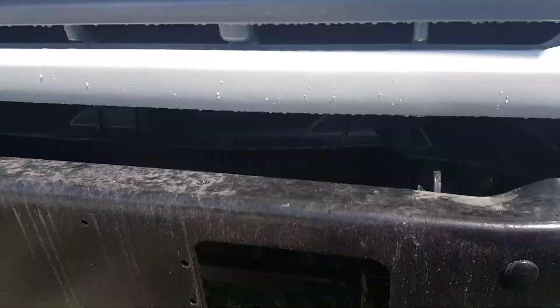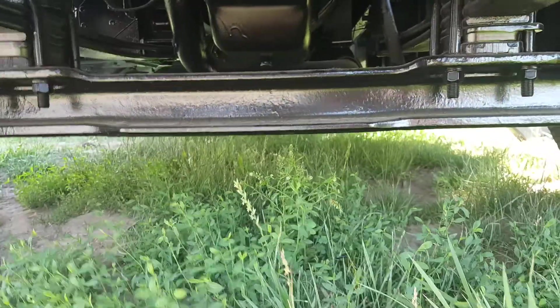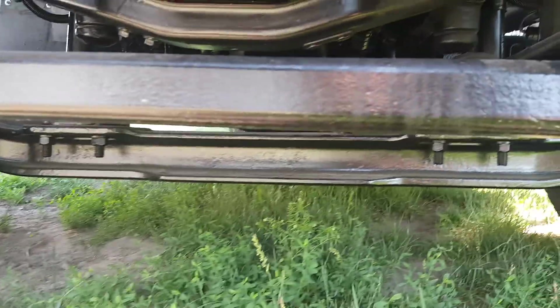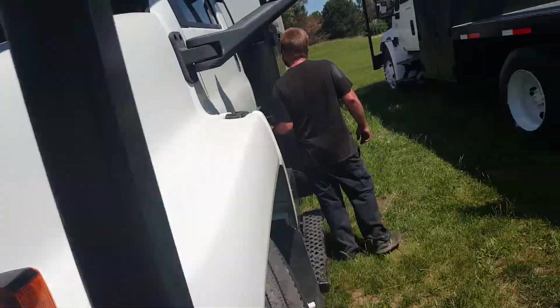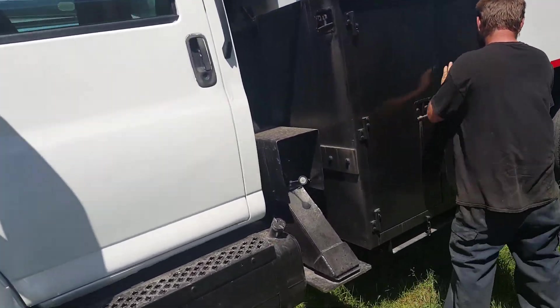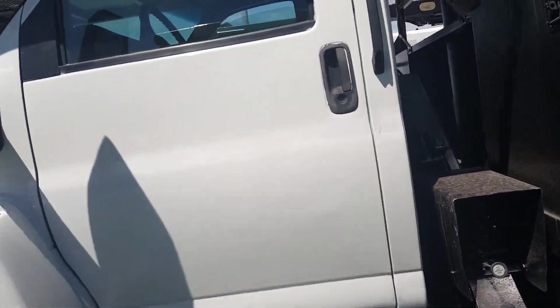I'm gonna zip underneath here and show you the underbody. As you can see, there are no drips or leaks anywhere.